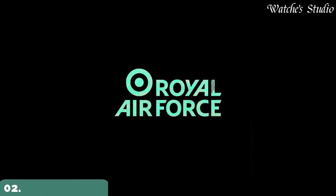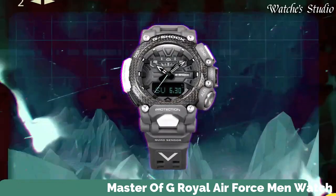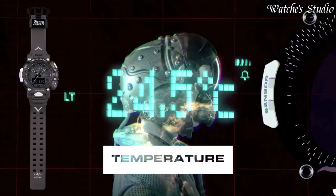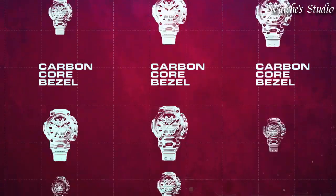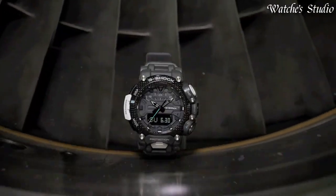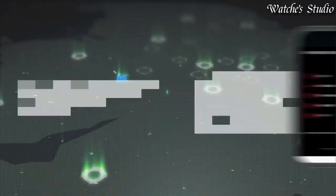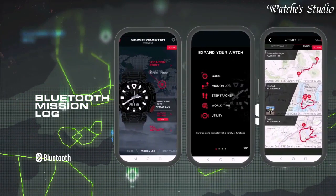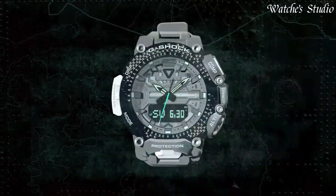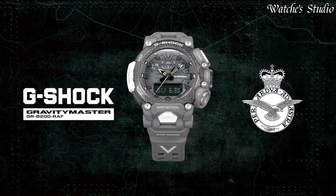Number 2. Casio G-Shock Master of G Royal Air Force Men's Watch, Japanese Quartz Movement in 5635 caliber. Carbon case of round shape. Case dimensions are 54.1 mm in diameter and 18.3 mm in thickness. The dial of this Casio watch is LCD gray. Display type: Analog digital. This timepiece has mineral glass. Polymer band. Band color: Gray. 200 m water resistance. The following features are equipped: glowing hands, glowing markers, Bluetooth, compass, barometer, altimeter, thermometer, step count, world time, chronograph, countdown timer, alarm, perpetual calendar, backlight, date, day, month.